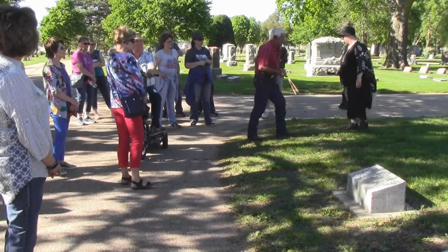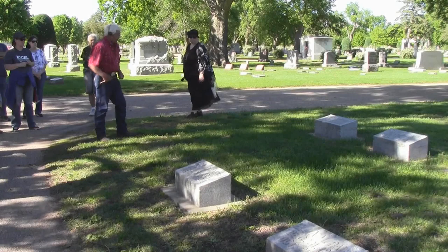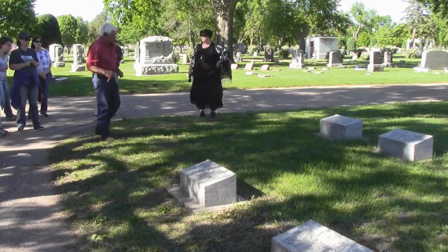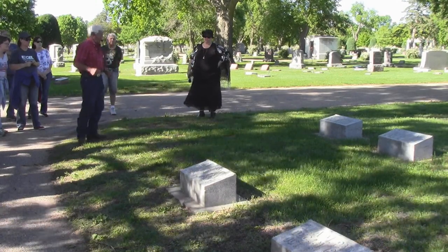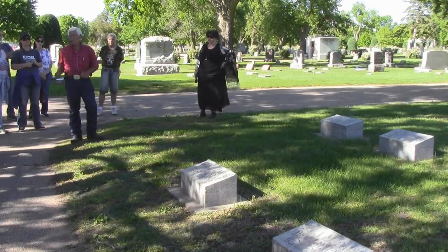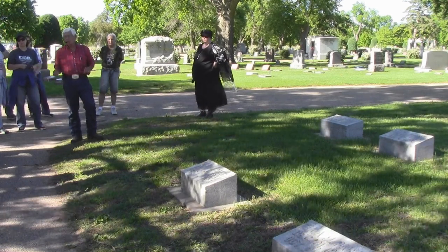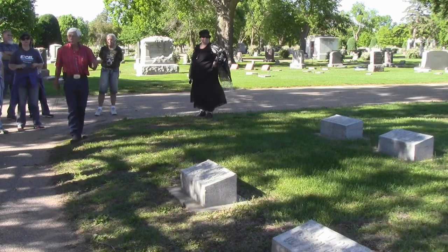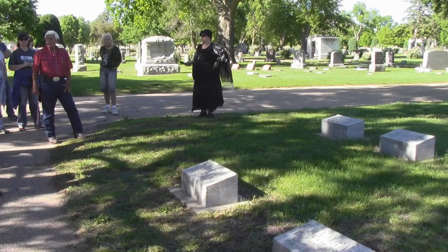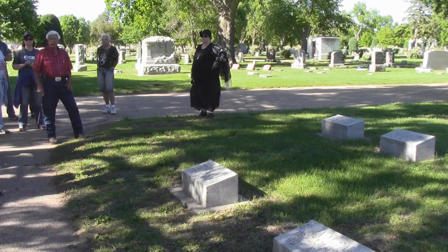First, on the top of Judge Payne's stone it says he was a Justice of the Nebraska Supreme Court with the dates, and also Judge of the Nebraska Judicial District with those dates. He was also author of a book called Pioneers, Indians, and Buffaloes. I went on AbeBooks and there are eight of them left, starting at $150 to over $250. So if you're interested, there are some left.